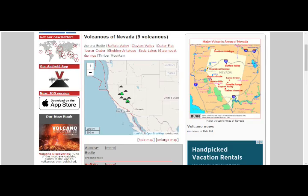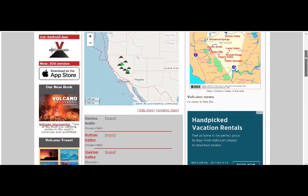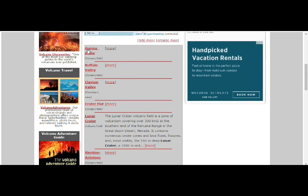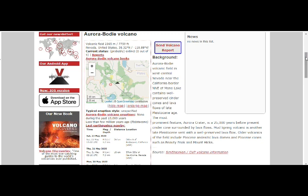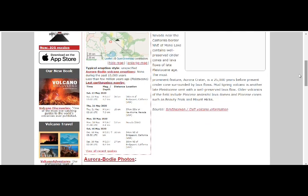These are the Nevada volcanoes — the Aurora-Bodie volcanic field in west-central Nevada near the California border, north-northeast of Mono Lake, that being the area of Long Valley Caldera. Well-preserved cinder cones and lava flows of late Pliocene age. The most prominent feature is a 25,000-years-before-present cinder cone surrounded by lava flows. Mud Spring Volcano is another late Pliocene vent with a well-preserved lava flow. Older volcanics include Pliocene andesitic lava domes and Pliocene cones such as Beauty Peak and Mount Hicks.